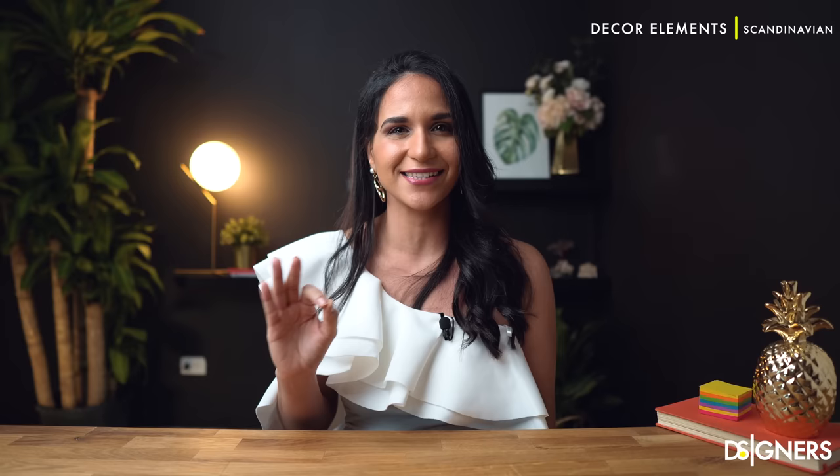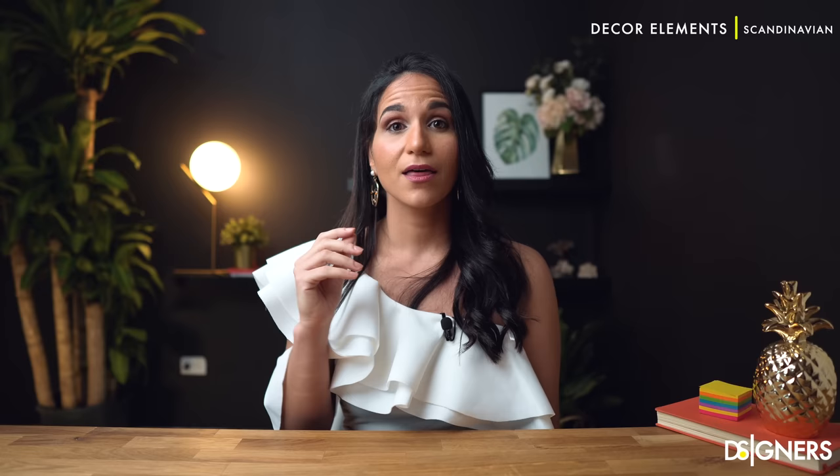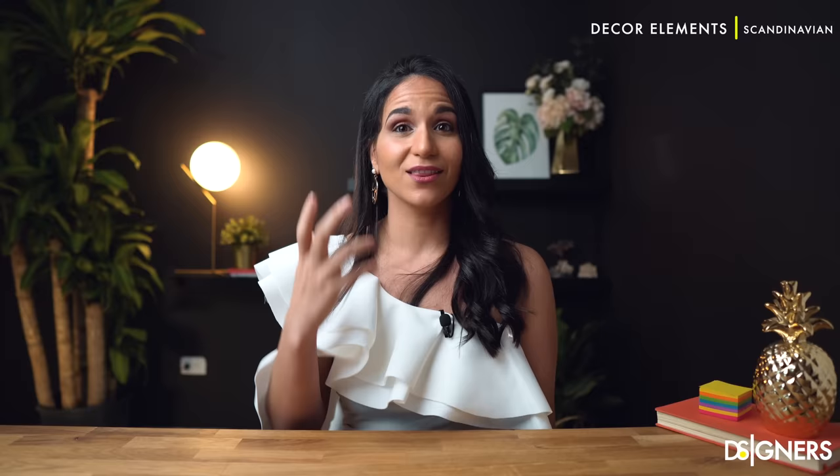Decor accents in Scandinavian design are simple in style. A Scandinavian interior design is all about simplicity, so when it comes to decorating, always choose decor accents that have simple designs. To add texture and a spot of color, decorate your sofa and chairs with throws and pillows that have simple geometric prints. Decorate the walls in a simple and uncluttered way with Scandinavian-style paintings. Use candles with unique candle holders.